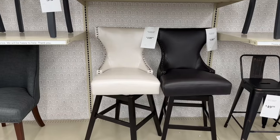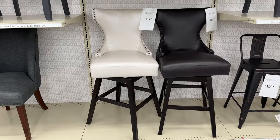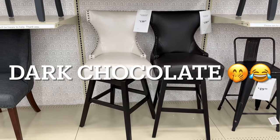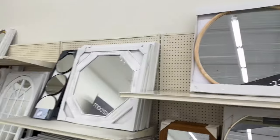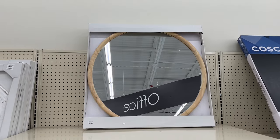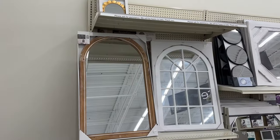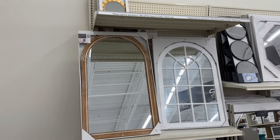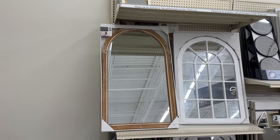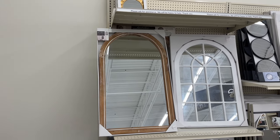Check out these chairs. This is a 29-inch swivel nail head bar chair for $140. They have it in cream and charcoal brown. And look at that beautiful mural right there — that mural is only $40. These beautiful arch mirrors — the arch white mirror and the brown mirror — I do not see the price on them, but I'll put it on screen. Aren't they beautiful?